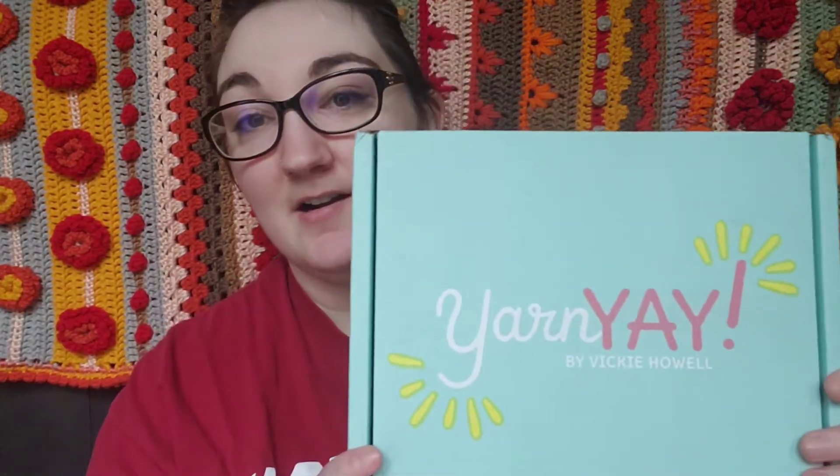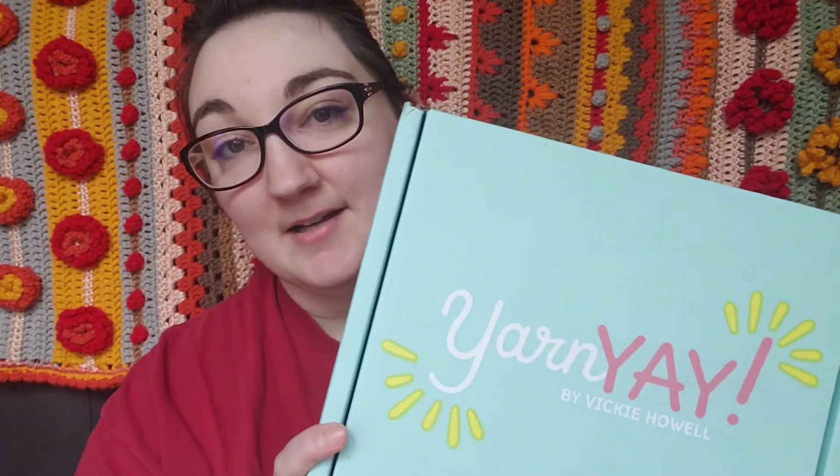This is January's box, and the yarn in this box just spoke to me. I'm really digging corals right now, so you'll see in a minute why I was mainly drawn to this box.